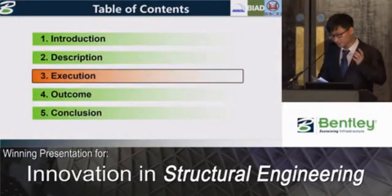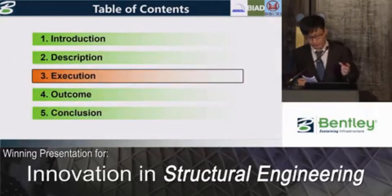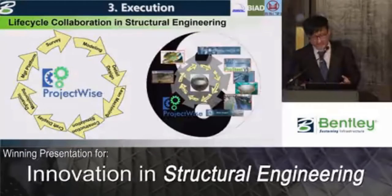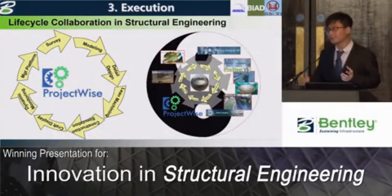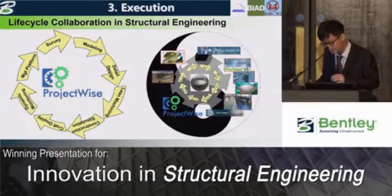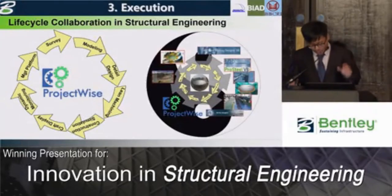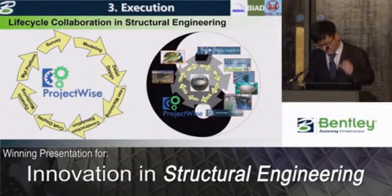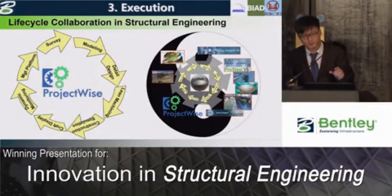There were also too many subcontractors, and it was not easy for them to communicate with each other. Facing these challenges, let's turn to the execution. Importantly, I'd like to underline that during the lifecycle of structural engineering of the FAST project, Bentley systems helped us a lot. At the same time, we also made four main innovations while using Bentley systems.